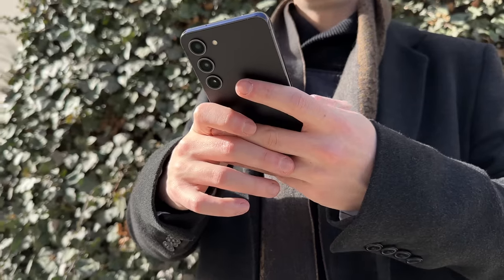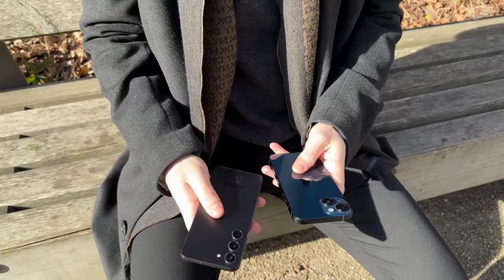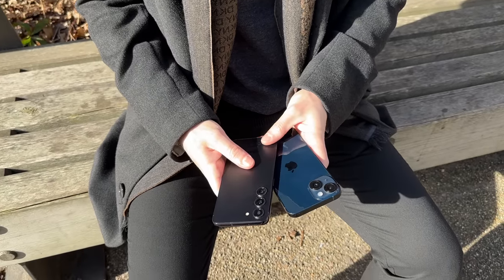Today, we're comparing the Apple iPhone 14 versus the Samsung Galaxy S23. I know I am putting my life in danger by making this comparison, but I've extensively used each of these phones, and today I'm going to share with you my experience covering both the similarities as well as the differences between these two great phones to ultimately help you decide which is right for you.